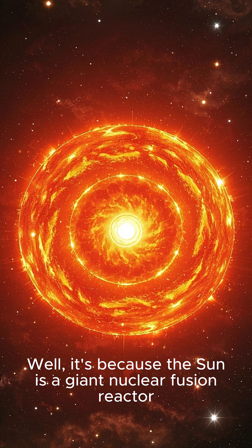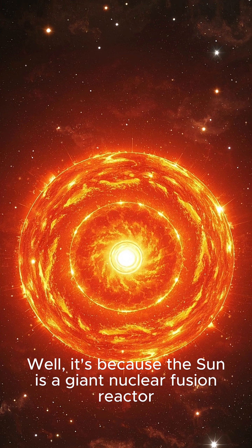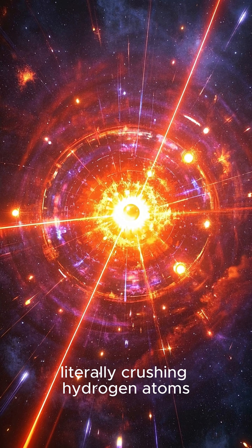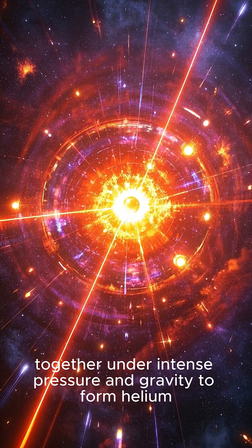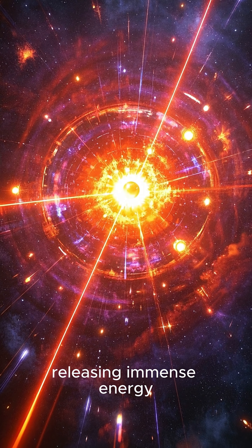Well, it's because the sun is a giant nuclear fusion reactor. At its core, literally crushing hydrogen atoms together under intense pressure and gravity to form helium, releasing immense energy.